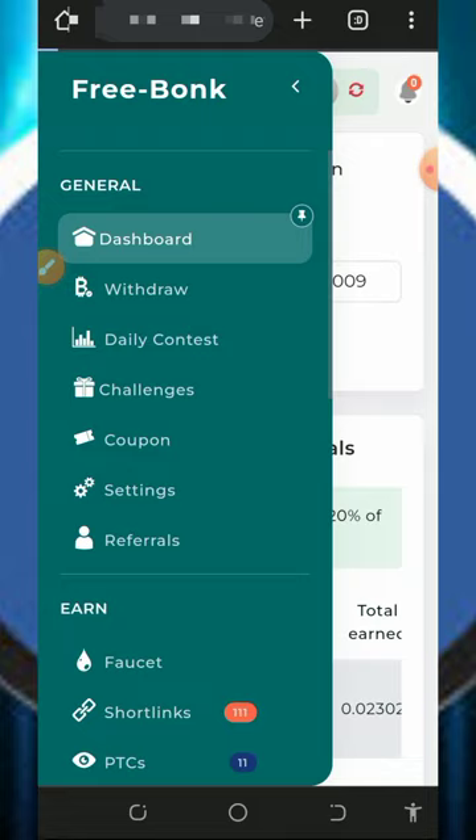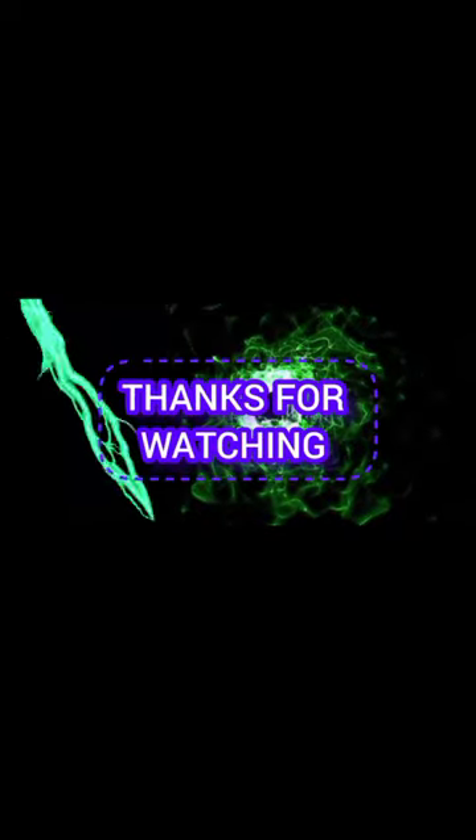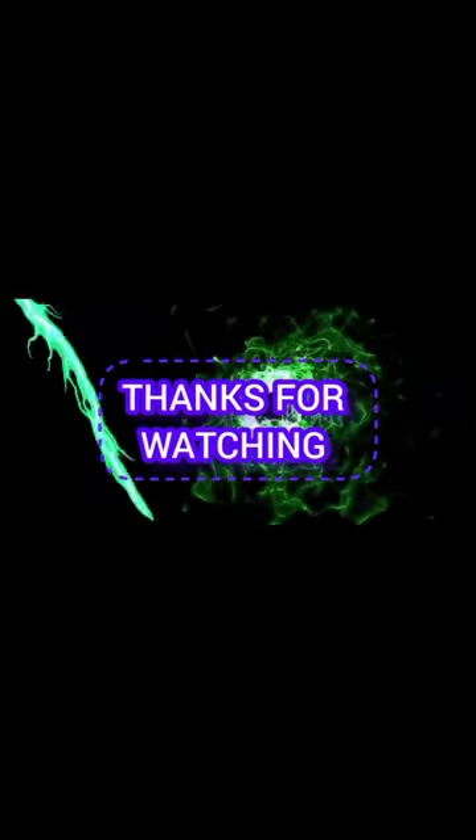That's all about the website. If you have any questions please comment below this video, and don't forget to subscribe to this channel for more updates. Thank you for watching, see you in the next video, God bless.